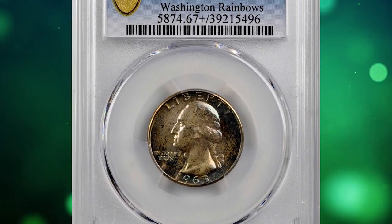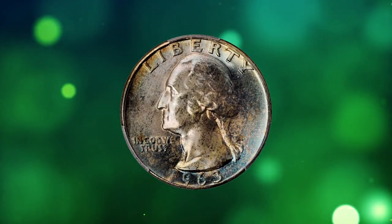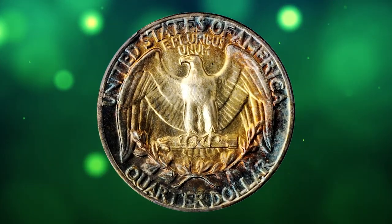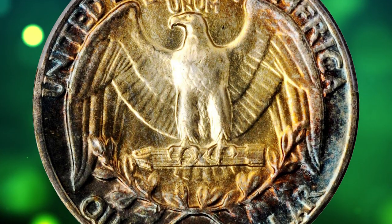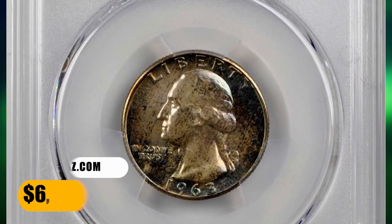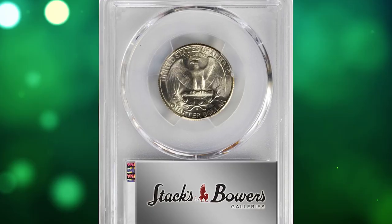Number 10: 1963 Washington quarter in Mint State 67 Plus. According to Stack's Bowers, peripheral toning and iridescent powder blue yields to equally inviting pinkish silver and champagne gold towards the centers. The surfaces are fully frosted in finish and expectably smooth for the assigned grade. Very few survivors from the mintage of 74,316,000 circulation strikes are as well preserved and visually appealing as this one. It fetched $6,600.